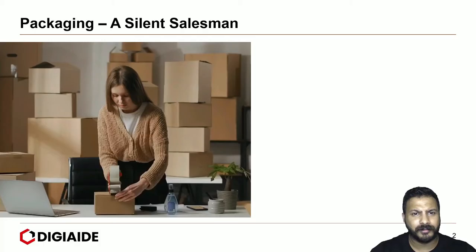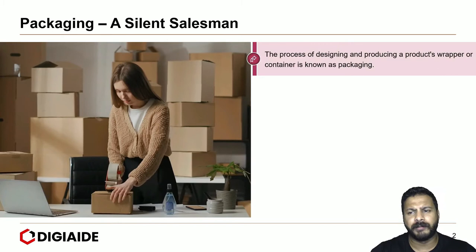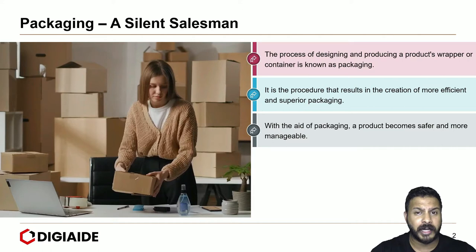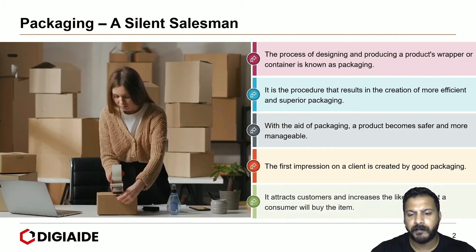Packaging — a silent salesman. The process of designing and producing a product's wrapper or container is known as packaging. It is a procedure that results in the creation of more efficient and superior packaging. With the art of packaging, a product becomes safer and more manageable. The first impression on a client is created by good packaging. It attracts customers and increases the likelihood that a consumer will buy the item.